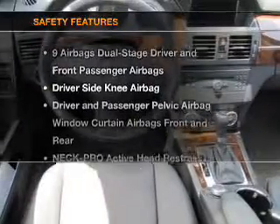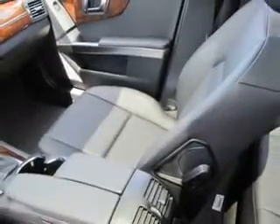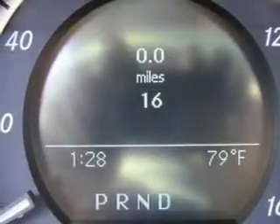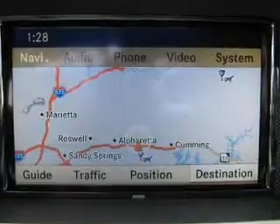If safety is a high priority, rest assured knowing that these top safety components are included: front ventilated disc brakes, curtain head airbags, passenger airbag, side airbag, traction control, and stability control. Our website offers more information on all of our vehicles.